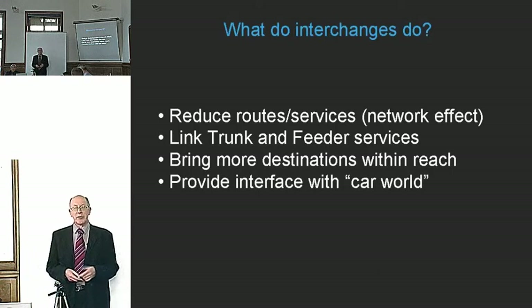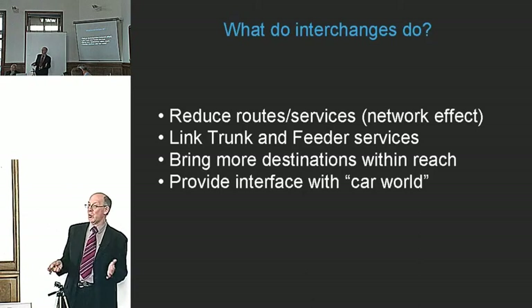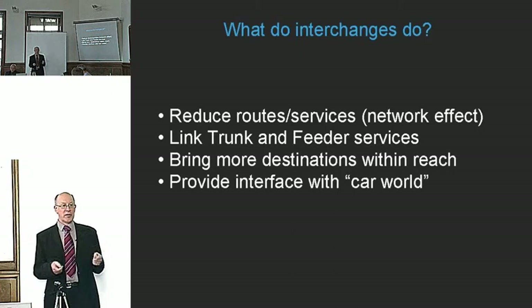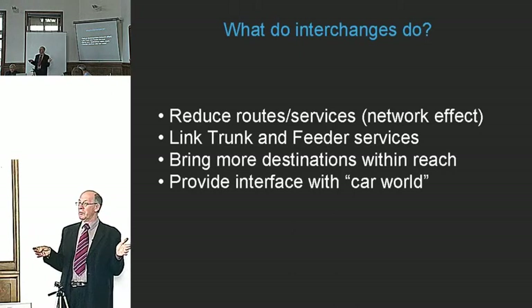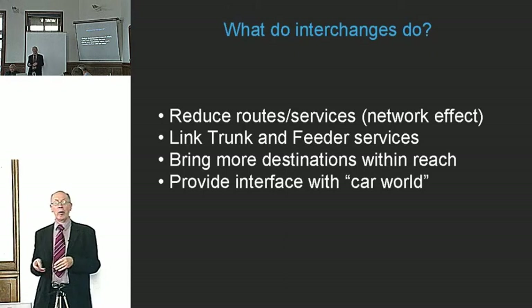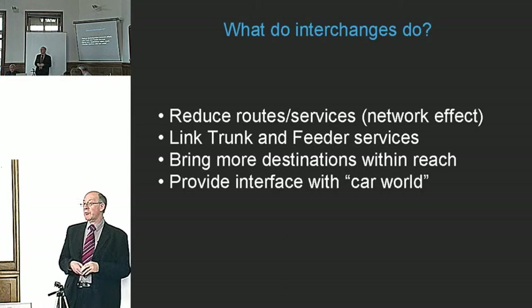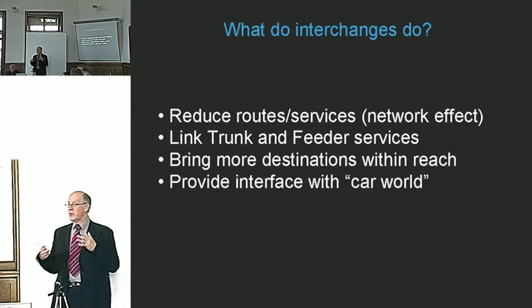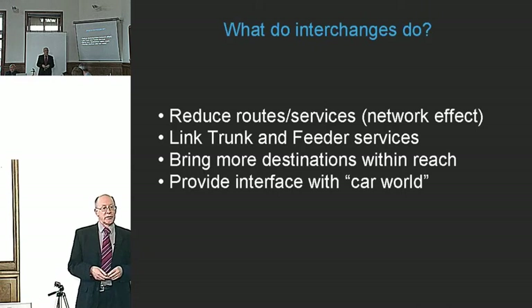In the outer parts of London in particular, the interchange can provide an interface with what I call the car world. People in a car think about where they can drive and park. People in the public transport realm think the other way — where can I get to with the routes available? These two worlds are largely independent and only come together at park and ride stations.